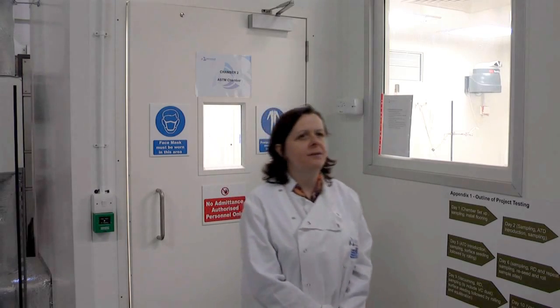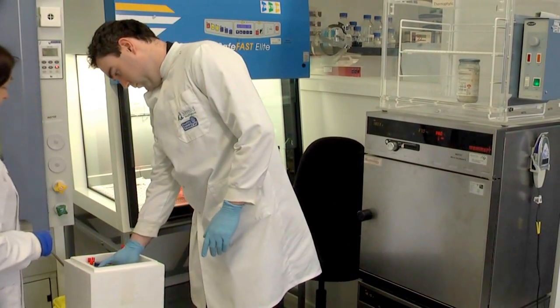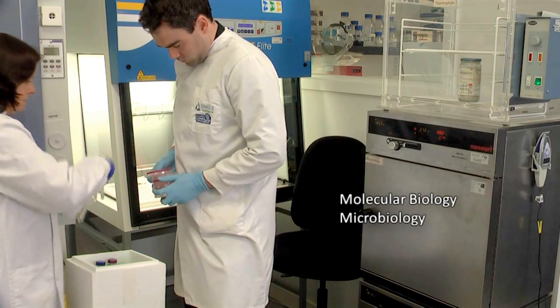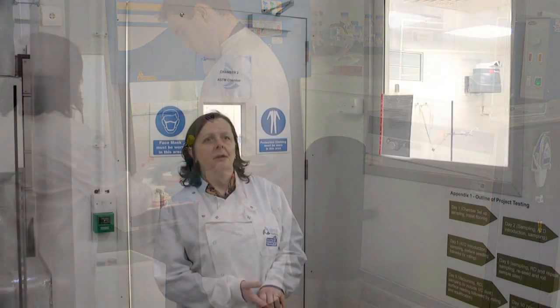When the samples come out from the chamber they are processed in a number of our laboratories, including the allergen laboratory where we sample for allergen from surface and airborne samples. We also bring samples to the microbiology lab, where we can test for viruses, bacteria and fungal spores on surfaces and from the air.